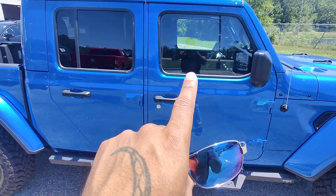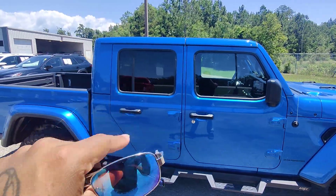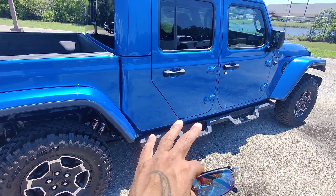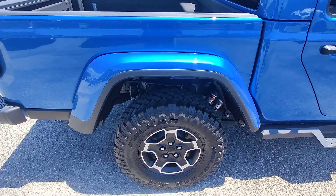We have the stationary running boards. We do have a privacy tint package here as well — showing no tint here in the front, mid-grade tint in the back, and then in the very back we have our highest degree tint to keep all your things private. No damage whatsoever here. We do have the Fox shocks in there with the vehicle.